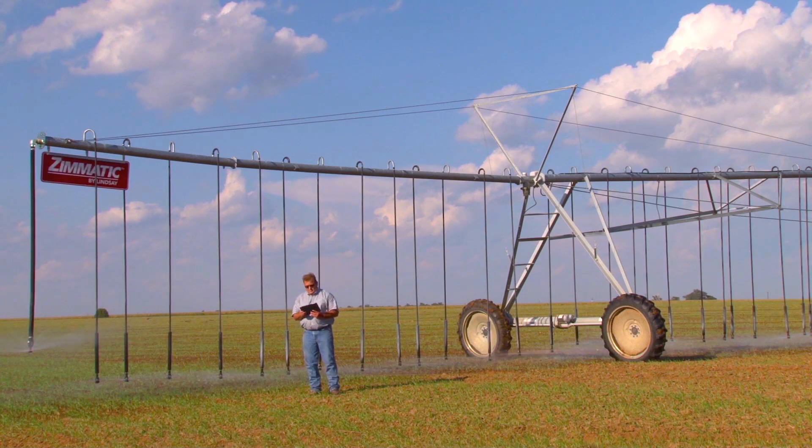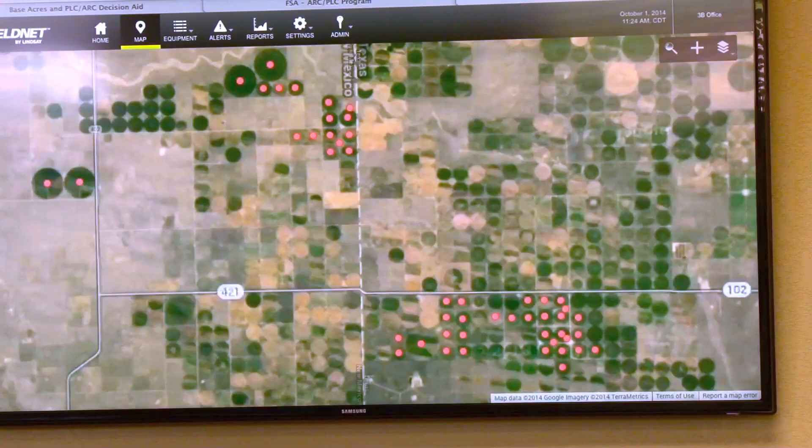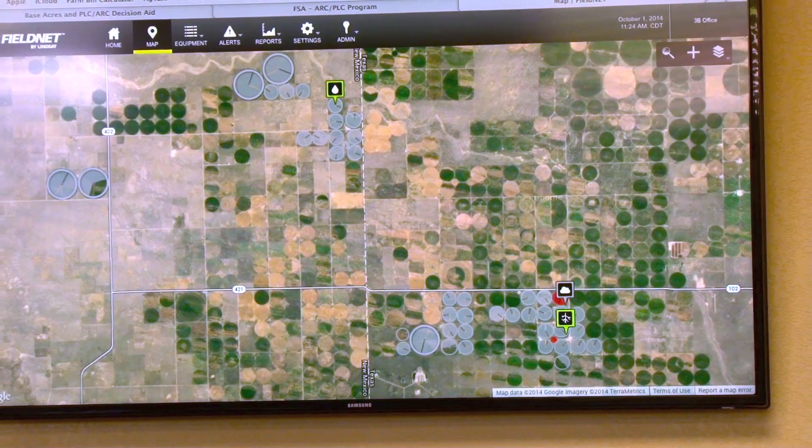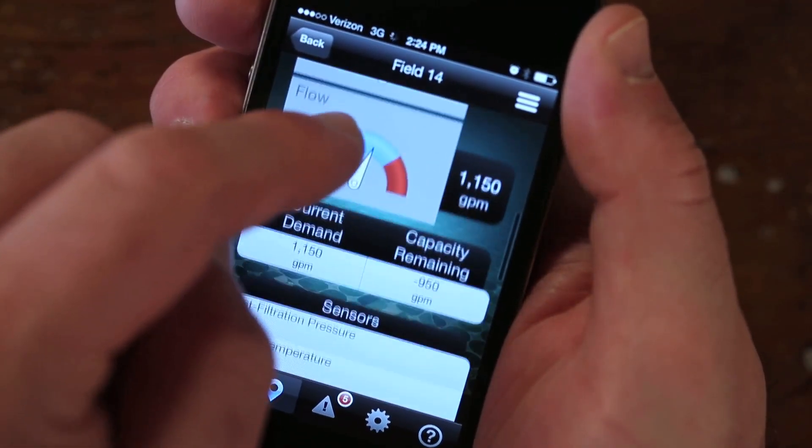We use it on all different kinds of platforms — iPads, iPhones, smart TVs, laptops, every different device you could possibly use it on. At the time we looked at telemetry, it was the most complete product out there, and that's why we chose Lindsey FieldNet.